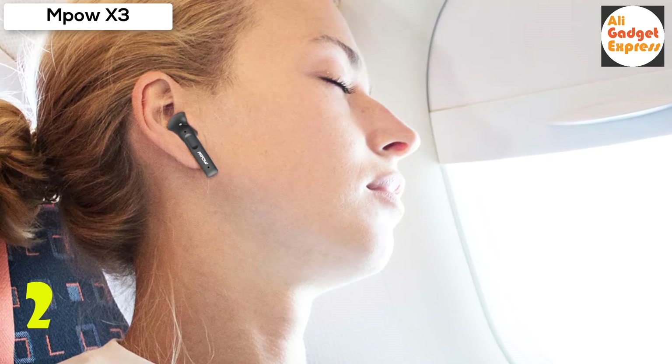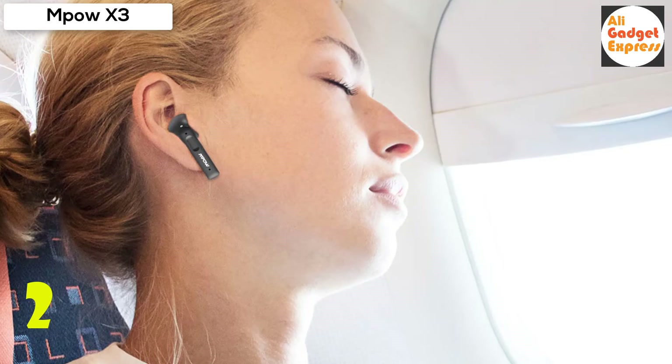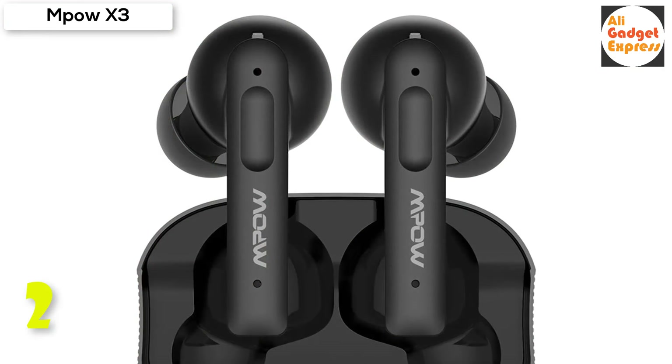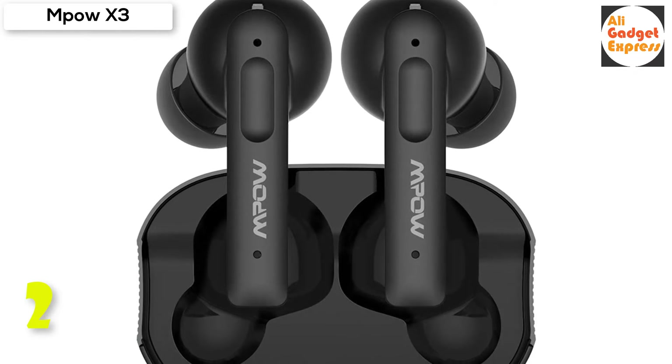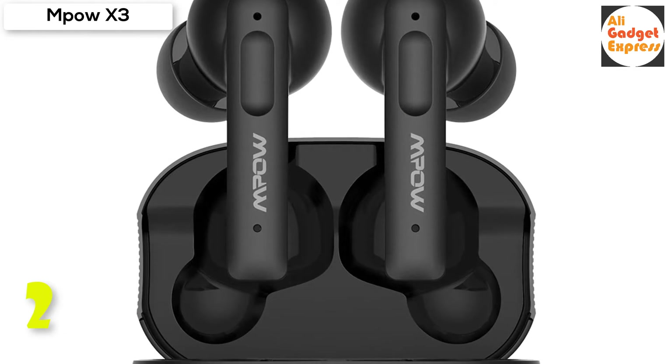Professionally tuned 10mm drivers with ultra-thin elastic diaphragm, agile for precise oscillation and expanded bandwidth, provide powerful bass and delicate crisp treble. The Empow X3 offers a fantastic 30 hours of total play time.